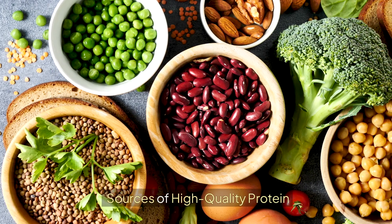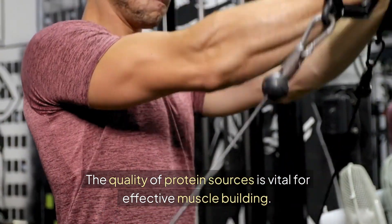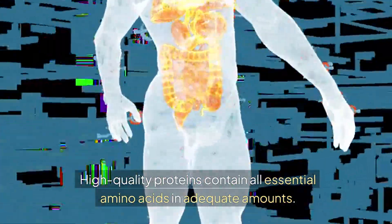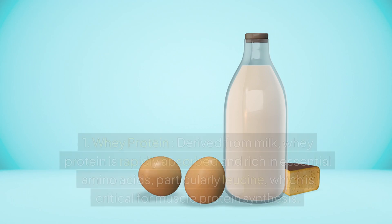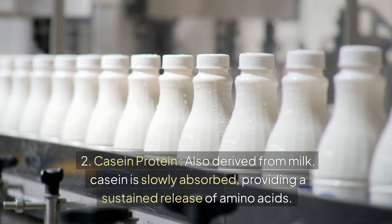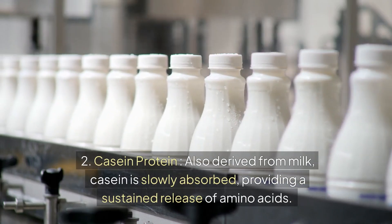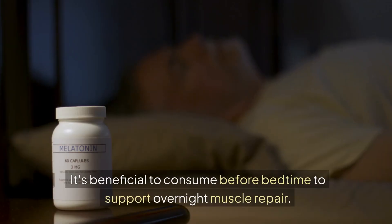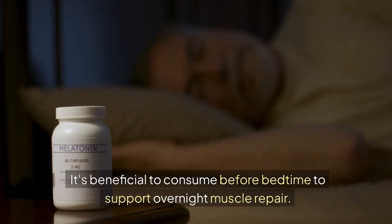Sources of high-quality protein. The quality of protein sources is vital for effective muscle building — high-quality proteins contain all essential amino acids in adequate amounts. Animal-based proteins: 1. Whey protein — derived from milk, rapidly absorbed and rich in essential amino acids, particularly leucine, which is critical for muscle protein synthesis. 2. Casein protein — also derived from milk, casein is slowly absorbed, providing a sustained release of amino acids, and is beneficial to consume before bedtime to support overnight muscle repair.